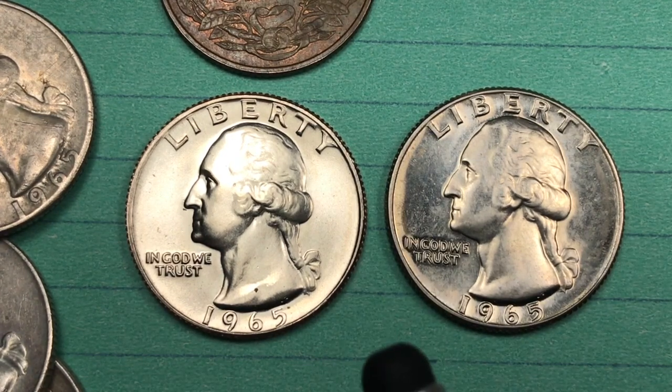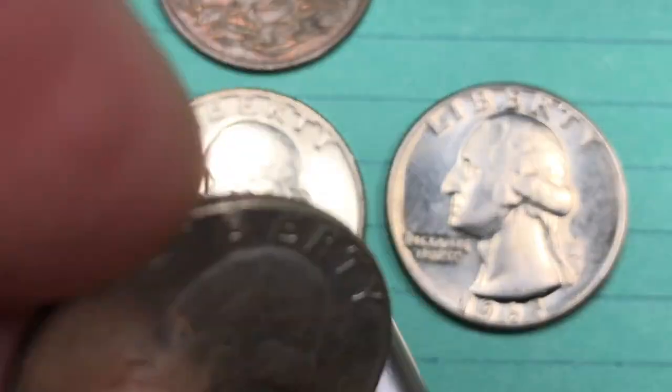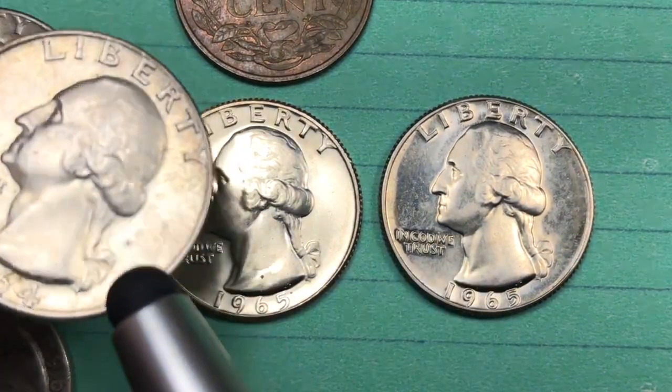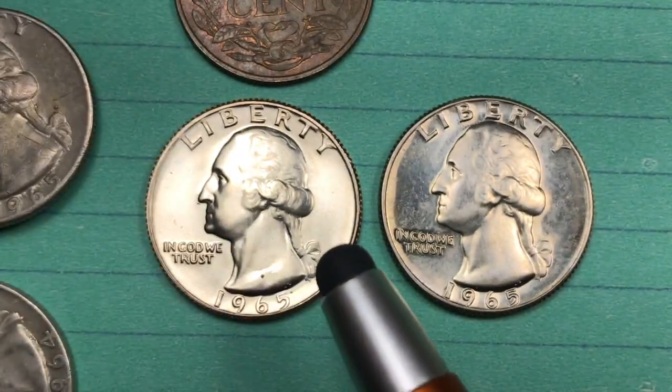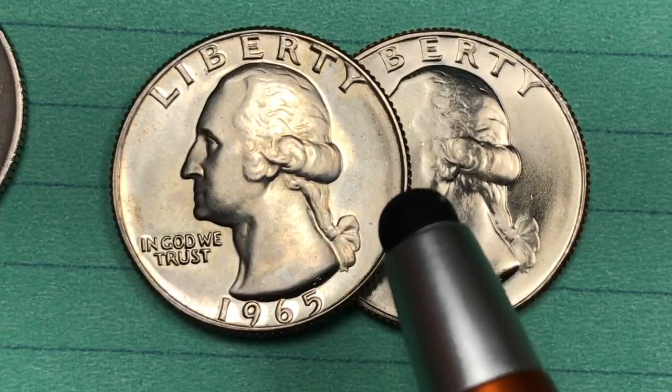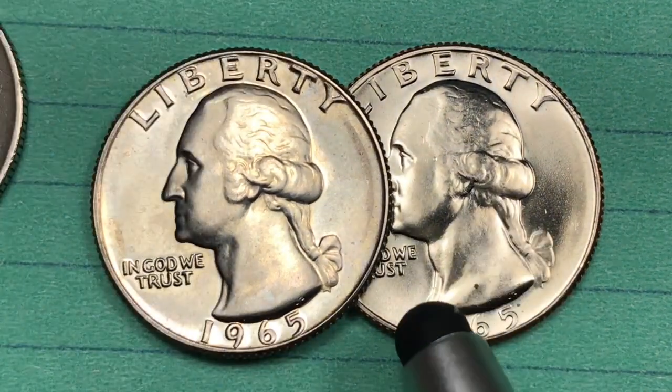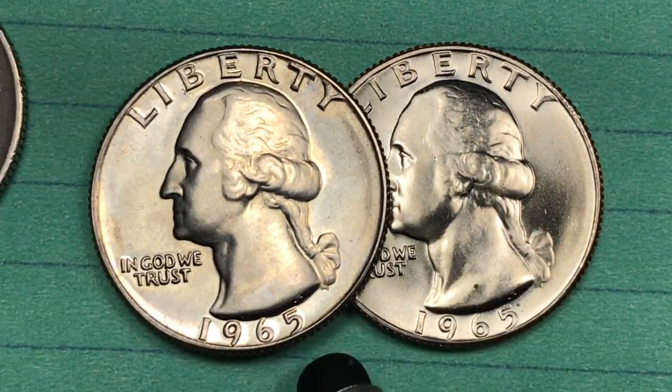In 1964 they made the last of the silver quarters. They actually kept making 1964 quarters until well into 1965. They made some of the 1965 quarters at the end of 1965, but they made most of them in 1966.